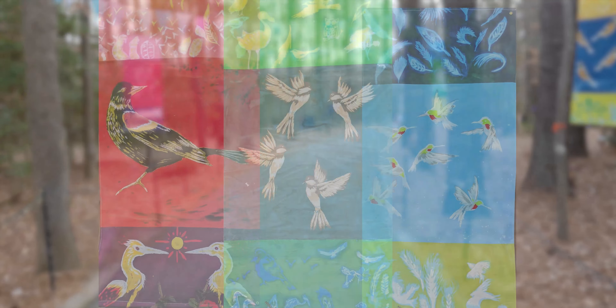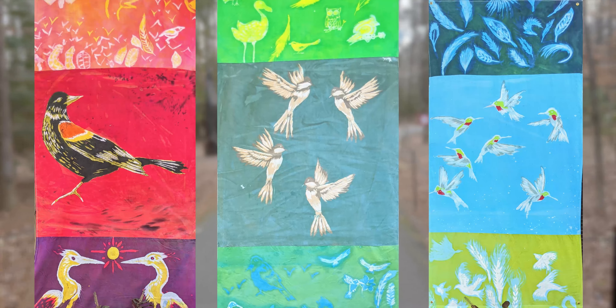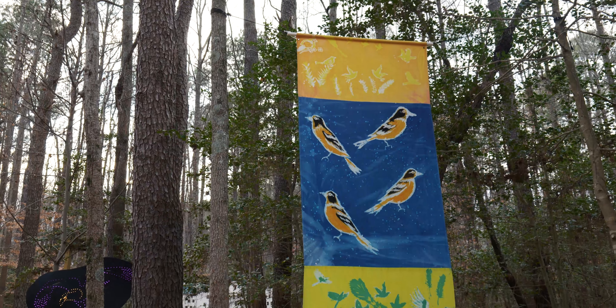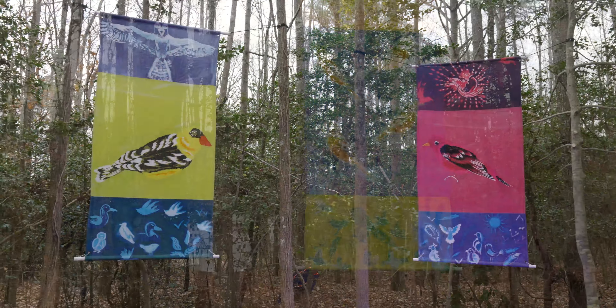We finally decided on coming up with a pattern of really just the most vibrant, contrasting colors that you could have, which would help emphasize the vibrancy and tie into the whole theme of lightness.